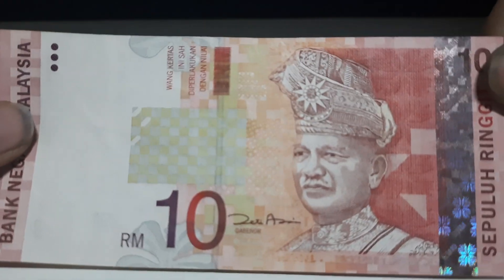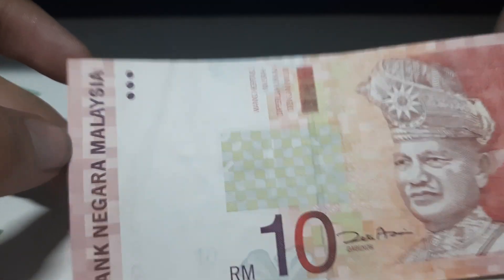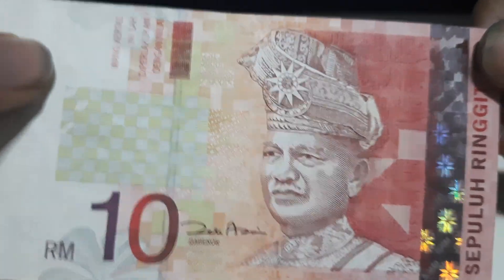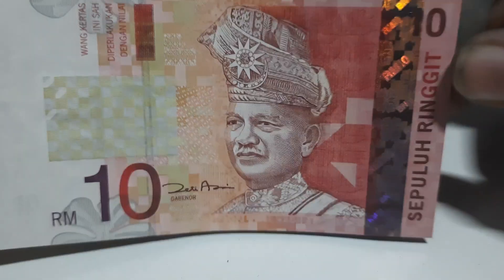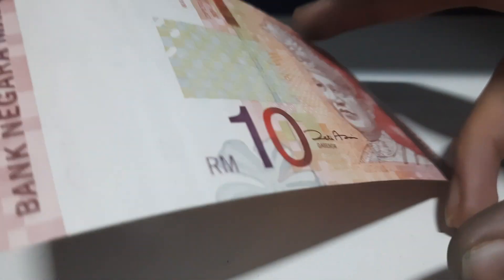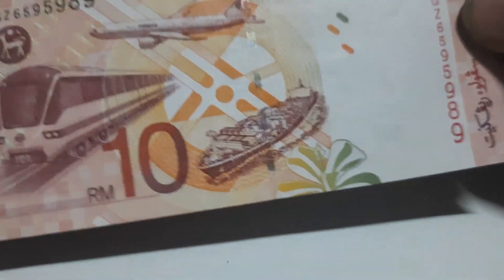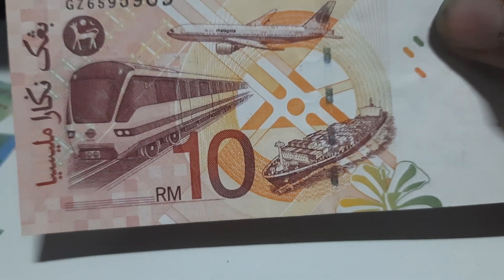The next banknote from Malaysia is a 10 ringgit — this is the older 10 ringgit banknote. On the front you see Tuanku Abdul Rahman along with some Malaysian embroidery. This is Bank Negara Malaysia, the National Bank of Malaysia. When tilted you see the latent image '10'. You also find an interesting security strip running down this banknote which, when tilted, displays a variety of colors. To the back you can see a picture of the LRT, Malaysia Airlines, as well as the MISC ship, which are some means of transportation within the country.